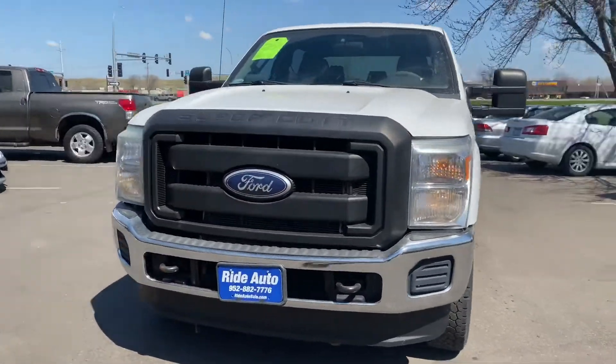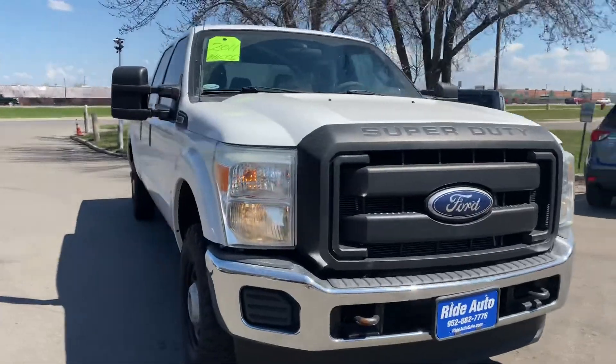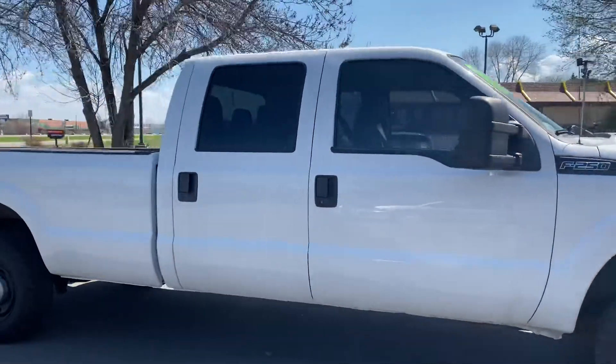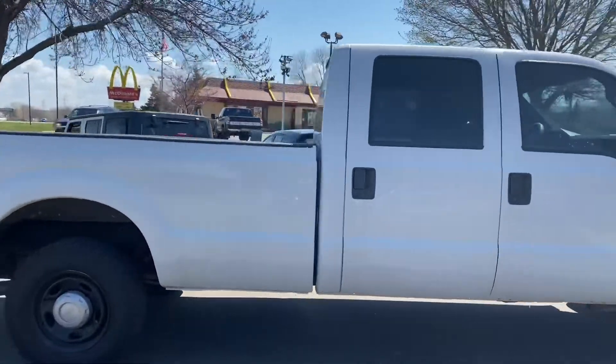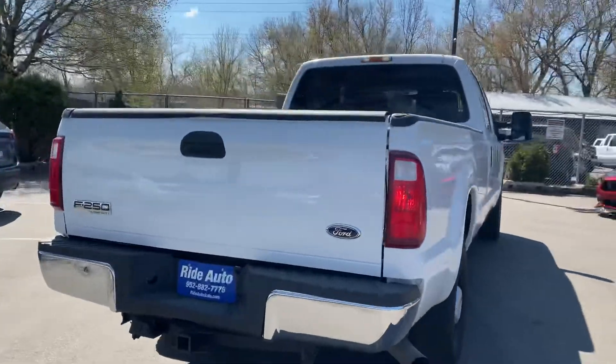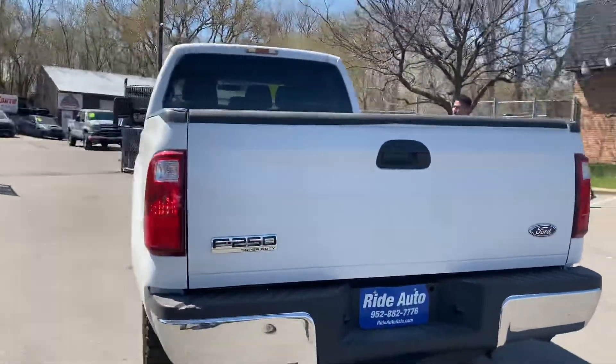Hello and welcome to Ride Auto. We're pleased to bring you this 2011 Ford F-250 Super Duty. This is a base XL work truck and it's perfect if you do construction and landscaping. It is a crew cab with the big doors and a long bed. Four-wheel drive with a gas 6.2 liter V8 engine, and it has a trailer tow package.